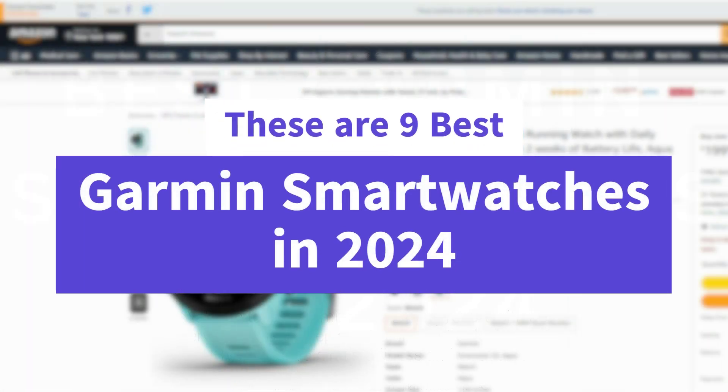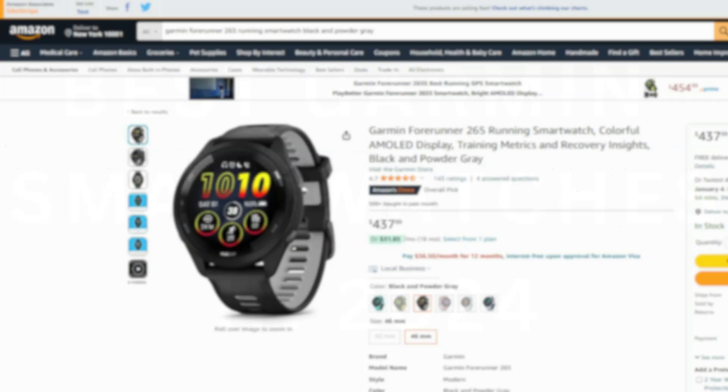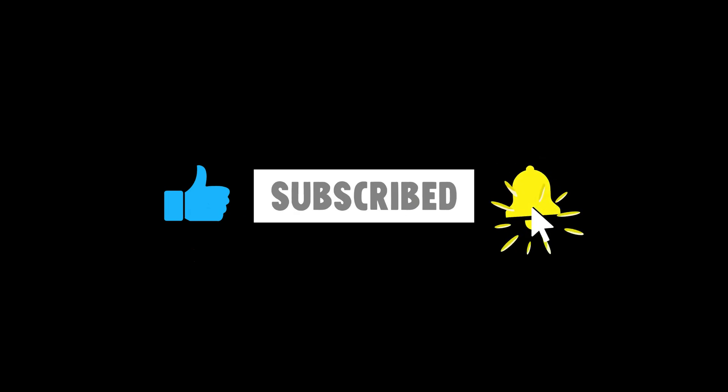These are the nine best Garmin smartwatches in 2024. For more details and to get these Garmin smartwatches, follow the link given in the description. If you are new here, please make sure to subscribe to the channel and give a like to our videos.